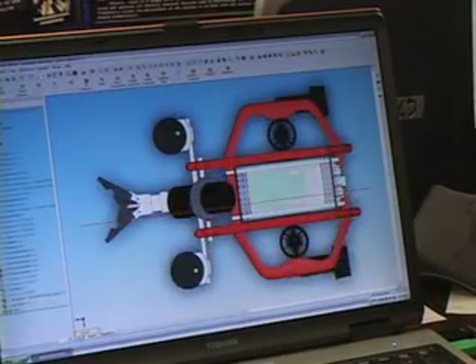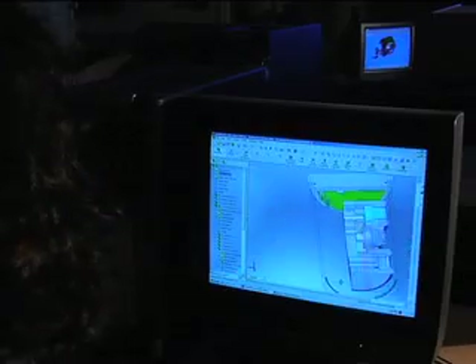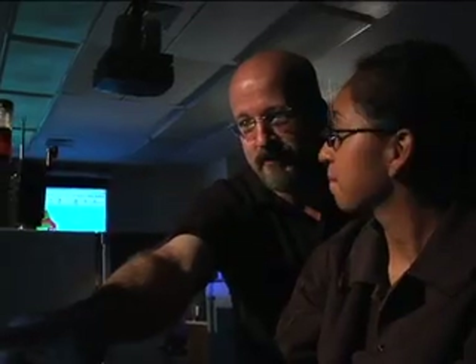The great thing about this software for students is that it really gets them excited to be working in this field. It gets them excited to become an engineer. It's made me a better designer. SolidWorks allows you to check for proof of concept because you're not only just learning logic, you're actually applying it. It's so easy to use that you can let your creativity just flow.